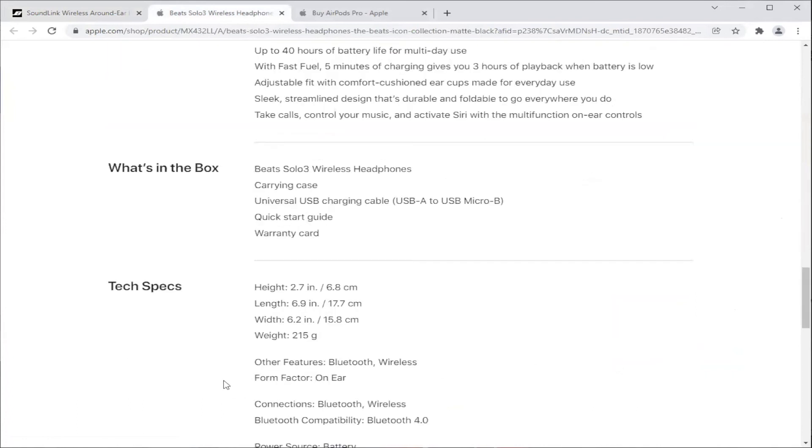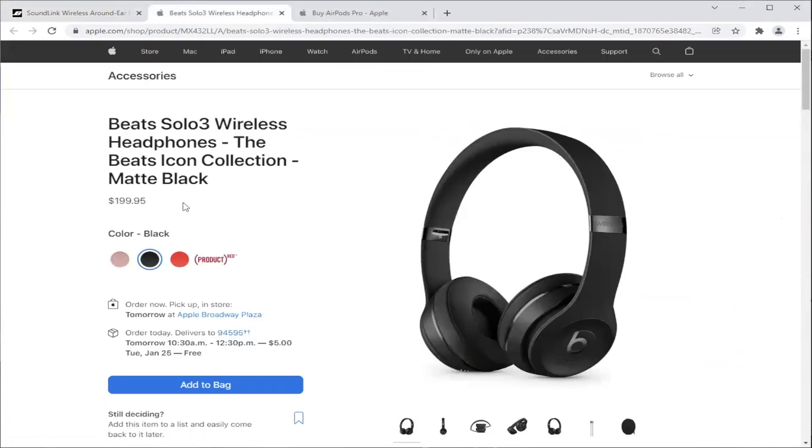The Beats Solo 3 comes in a bit lower at $200 instead of $230. Why it's second place for us is that the sound quality is just not quite there — it's something that's hard to describe. If you can test them side by side, you'll see what we're talking about, but if not, you can trust us on this.